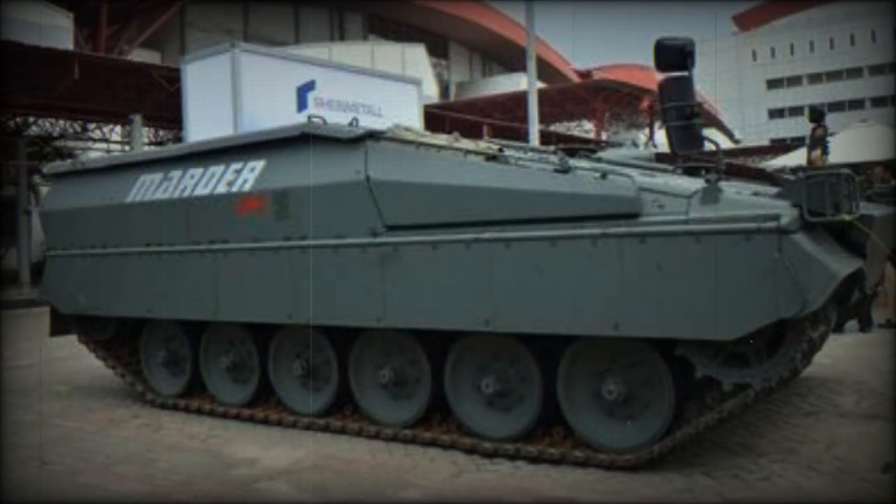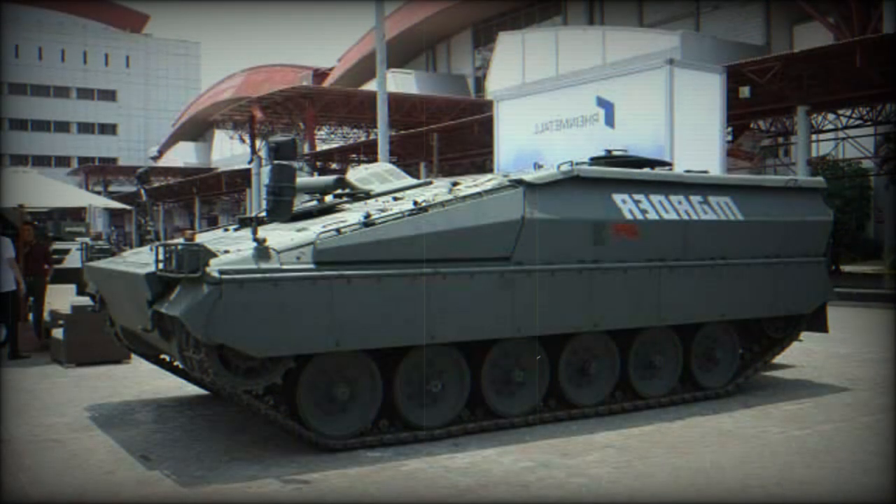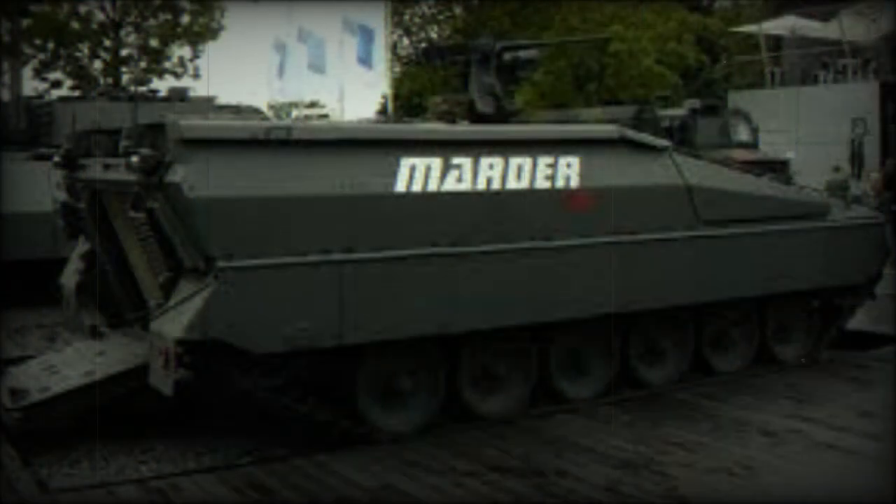This APC has a crew of two and can carry eight troops with their gear. Troop seats have been rearranged — in the original Marder IFV troops are seated back-to-back, whereas in the Marder APC variant they are seated facing each other. Soldiers enter and leave the vehicle via a rear power-operated ramp. There are also roof hatches for observation, firing, and emergency exit.